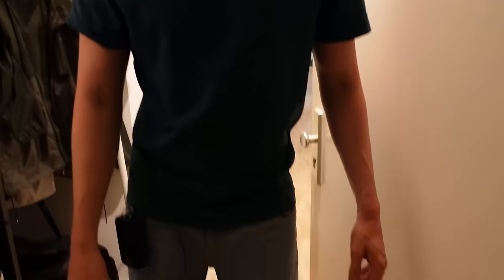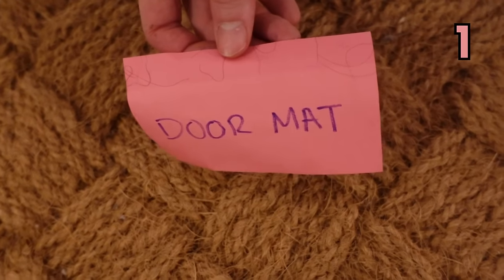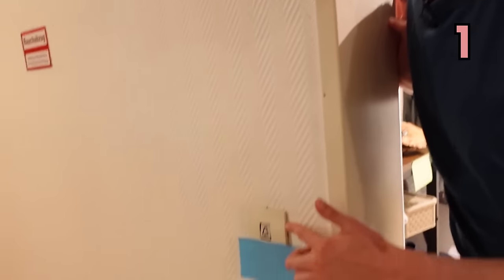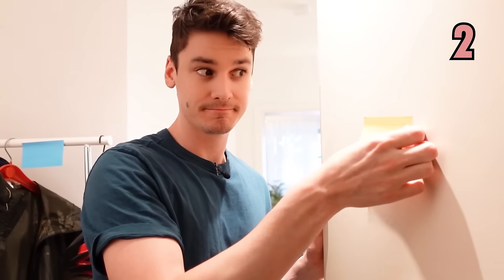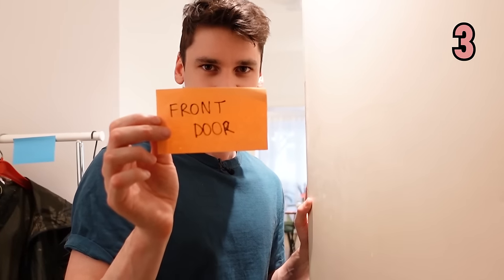What do we have down here? We have a doormat. And what do we have here? This thing that you ring, it is a doorbell. And here we have, where we walk through, the front of the house, the front door.